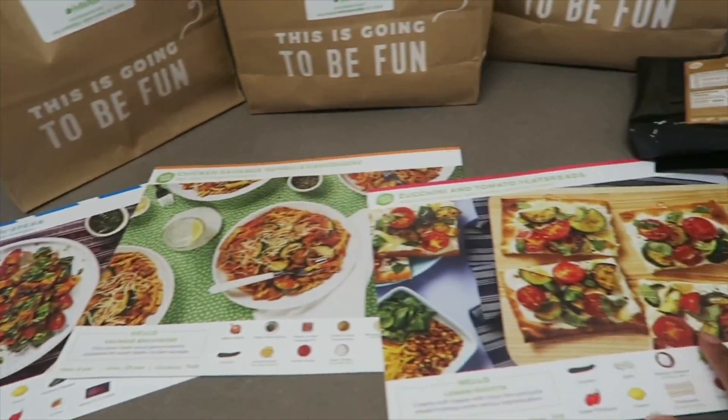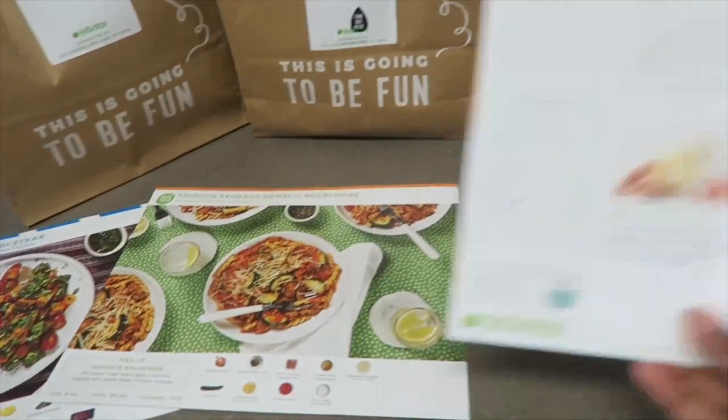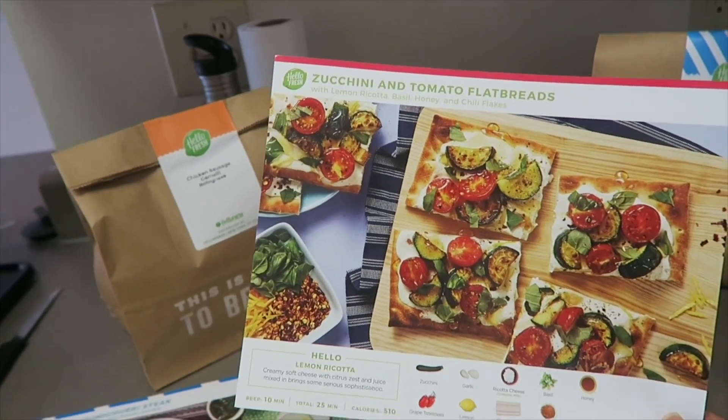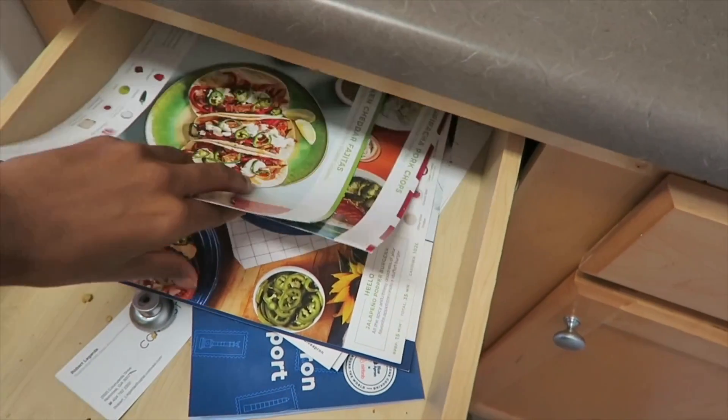These are the three meals that I was sent for this week, and they come in three bags with all the ingredients inside. Each bag has step-by-step directions on how to make it. Today I'm going to be going for the flatbread, so I'll put these to the side. As you can see, I have previous HelloFresh menus in here as well.